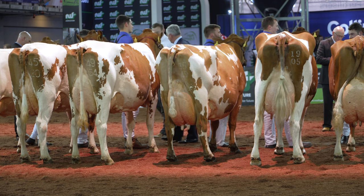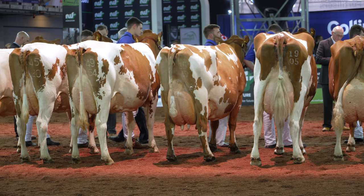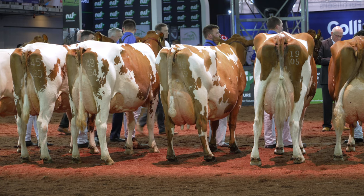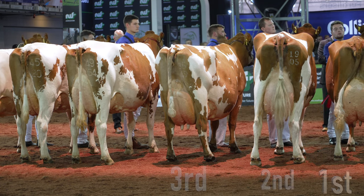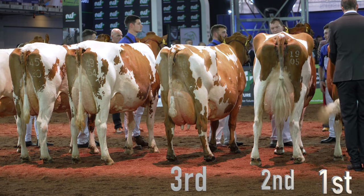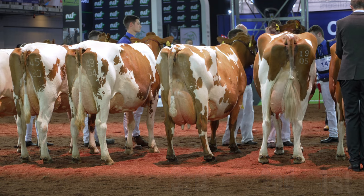Ladies and gentlemen, all I can really say is the winning herd is just an absolutely phenomenal herd of cows. These are my kind of cows. They have a great stamp throughout the herd. They've got high-class udders on the cows, beautifully balanced dairy frames, and great feet and legs. And they've had this right throughout the herd as well as lots of outstanding individuals.